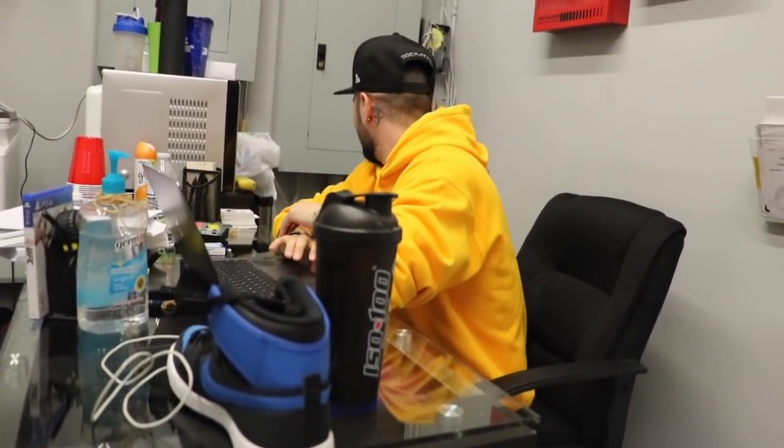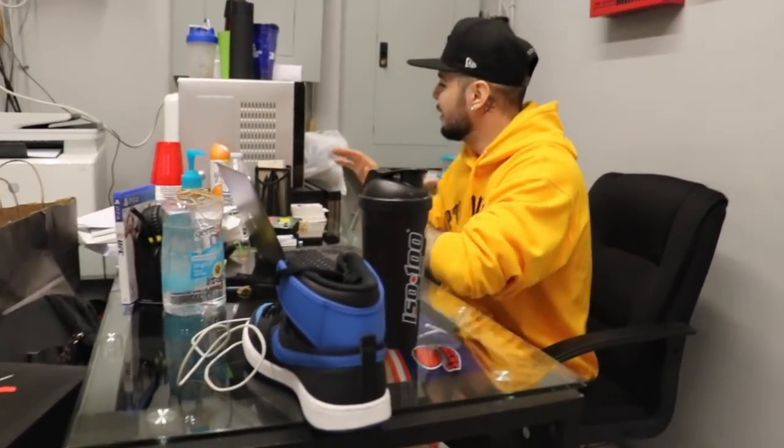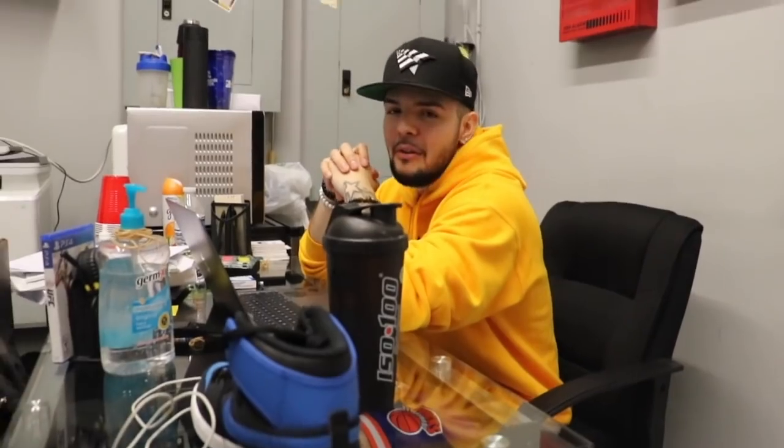We're going to give him a tour of the store coming up soon too. This is where all the editing happens, all the vlogging — your protein shakes too? Yes. This is the office, guys.